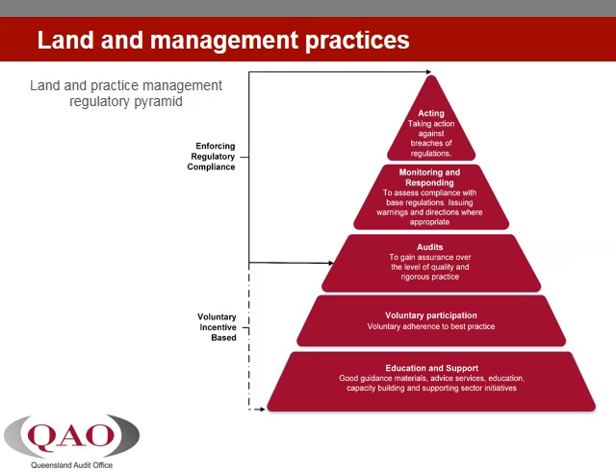Improving agricultural land management practices in the sugarcane and grazing industries is a key strategy of the reef plan. Results indicate that the right balance has not been achieved between industry-led voluntary approaches and regulatory enforcement. The limitations that result from the missing rigour in overall program design are evident in the lack of clear, appropriate incentives and disincentives in the design of these voluntary best management practice programs.